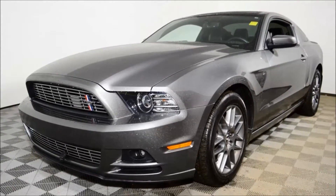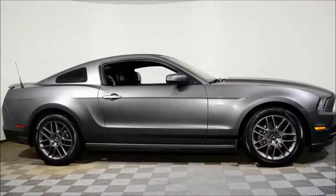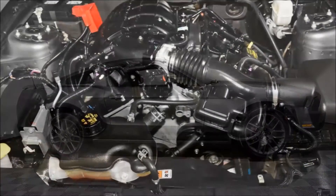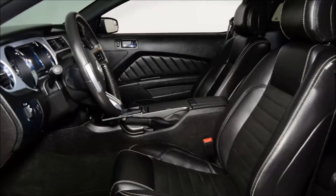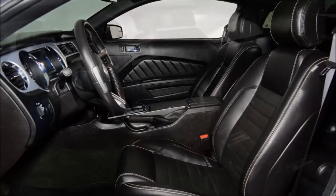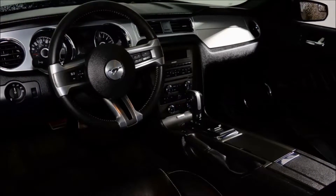This is Evan Amalovitch from Jubilee Ford. Thanks for taking a look at our 2014 Ford Mustang V6. This car is easy to drive with a six-speed automatic transmission. It also has the premium package giving you the comfort group that has heated seats, heated mirrors, a glass roof, a really cool shaker audio system, and of course black leather interior.